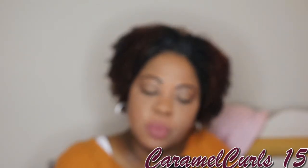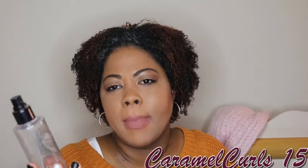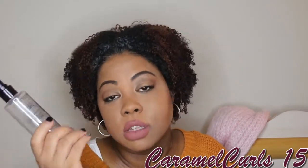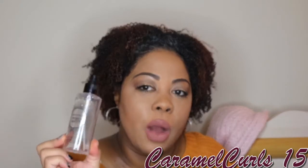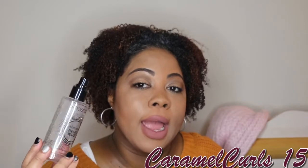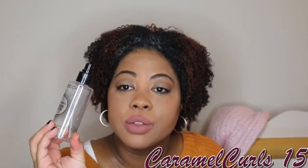Next up, we have the Smashbox Photo Finish Primer Water. This is comparable to the MAC Prep and Prime, but this is more expensive. I purchased like three or four of these when Ulta had their 21 Days of Beauty sale. I have two more backups already. I don't use it to set or prime my face — I use it to dampen my Beauty Blender and my brushes and blend in my makeup.